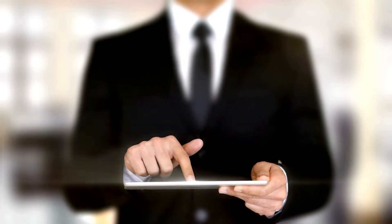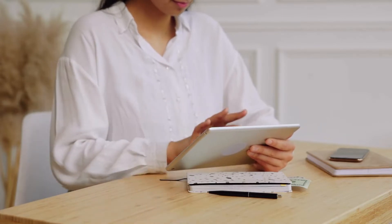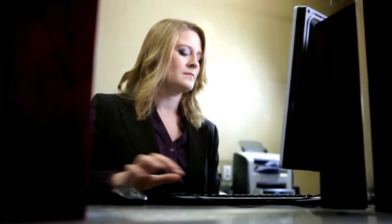Investing in liquid mutual funds is another excellent way to build an emergency fund — a better option than saving money in a bank. Here are some reasons: there is no lock-in period for liquid mutual funds, no load at entry or exit, redemption is instant, low risk, and higher interest than a bank savings account.